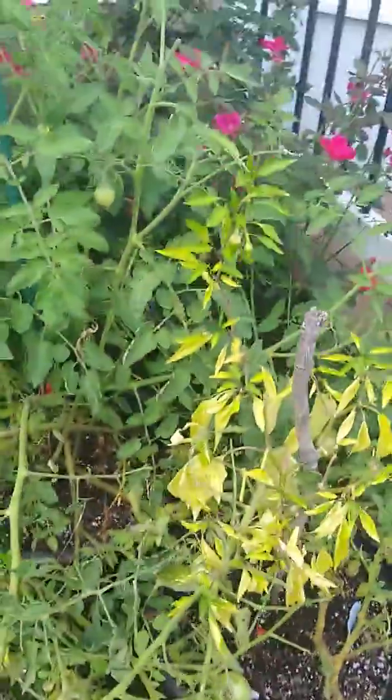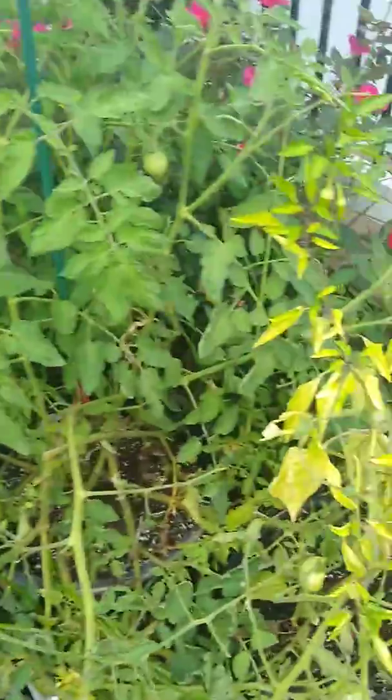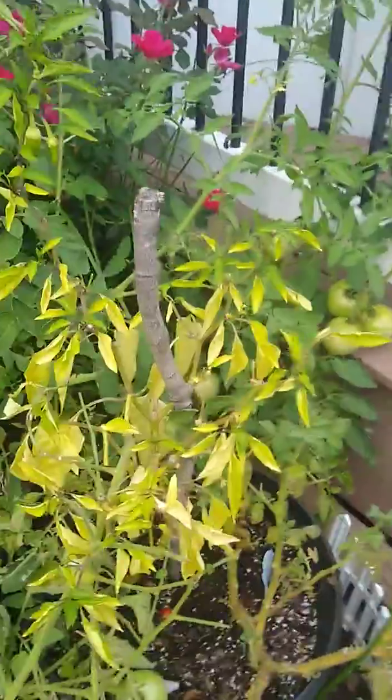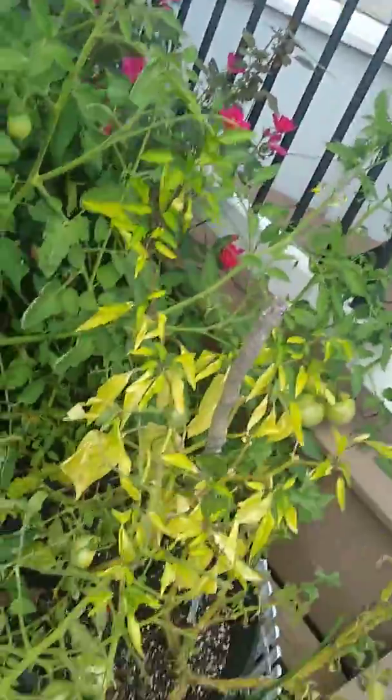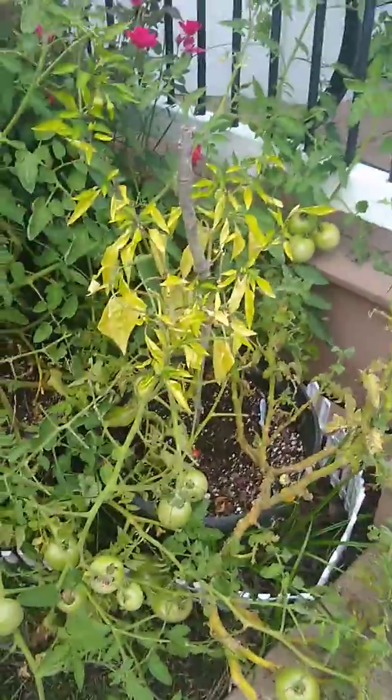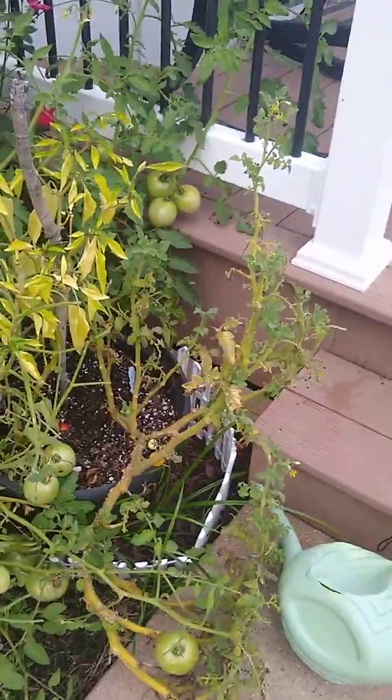Next year I'll probably be doing the same thing — same herbs, tomatoes, all that. Maybe some different types, but definitely some of the same too. Might also be getting some fruits as well. So yeah, that's the garden.